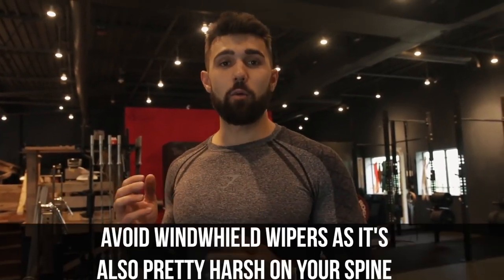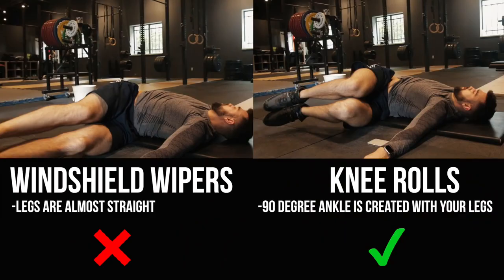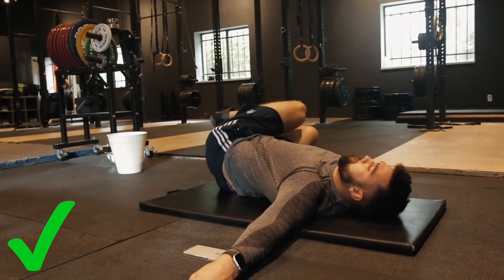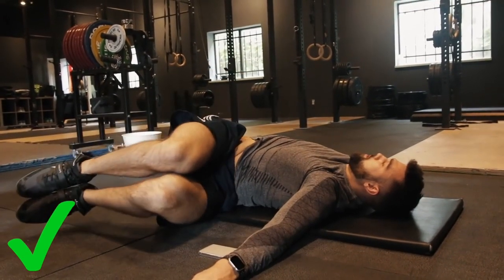Number three is knee rolls — these are fantastic. You don't want to do full-on windshield wipers; that's really harsh on the spine and can be an amazing mobility movement, but this is more gentle. We're just working on rotating that spine left to right, warming up that area. This one has been huge for me — I did lift over 600 pounds and my lower back gets tight. It's a constant battle, and doing these stretches really helps make it bearable.